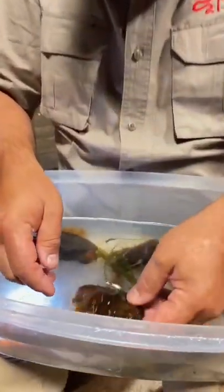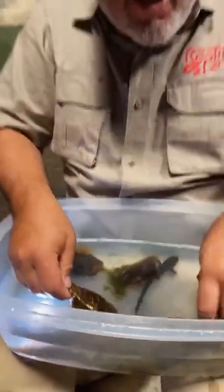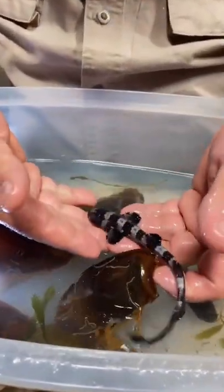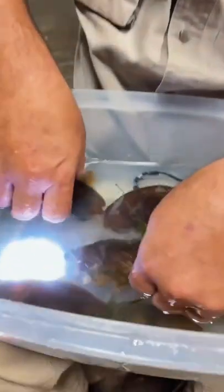Check this out — I get to help little baby sharks get out of their eggs. Look at these ones right here, they're already out. They're really cute little guys, they're called bamboo sharks.